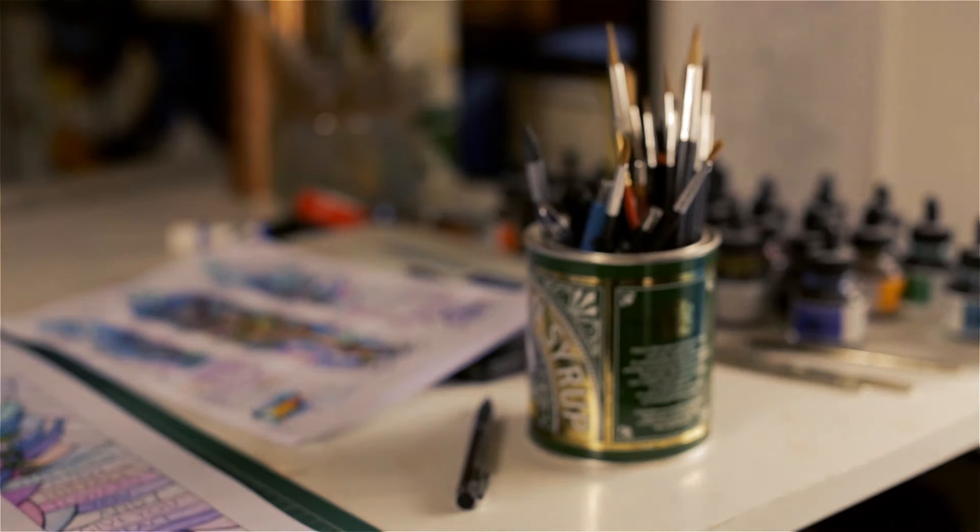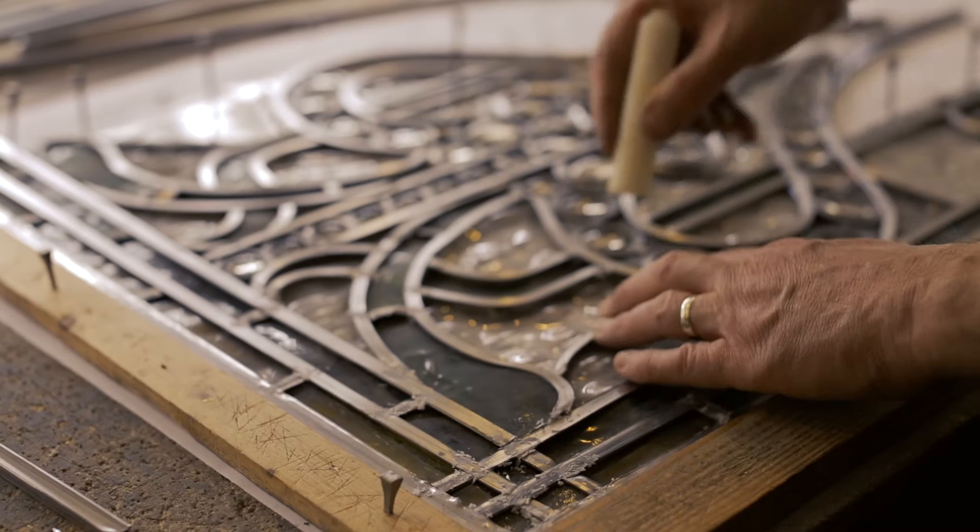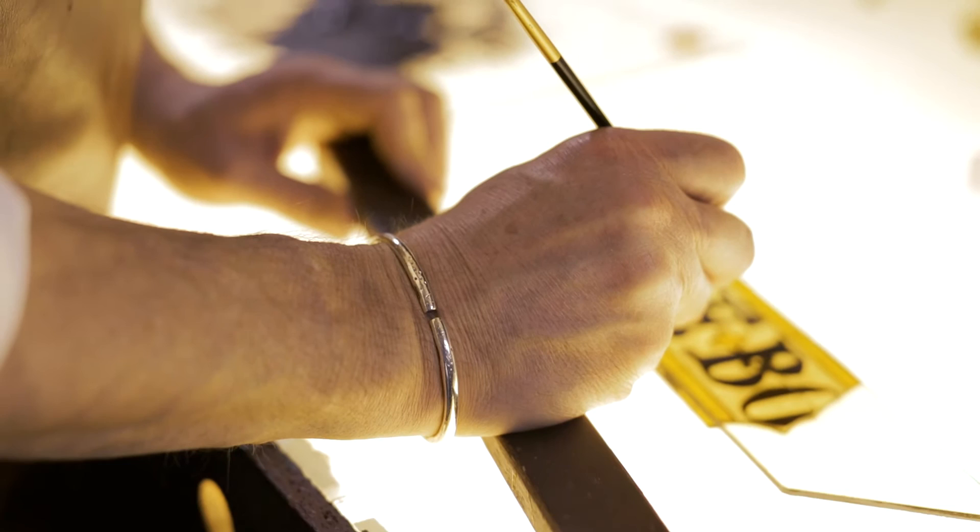I make all of my traditional stained glass here in my studio in Leicestershire. I enjoy making things by hand, but it's very time-consuming. I'm making traditional stained glass in the same way that it's been done for centuries — hand tools, antique glass, lead, hand painting on glass, and kiln firing. It's a slow process.